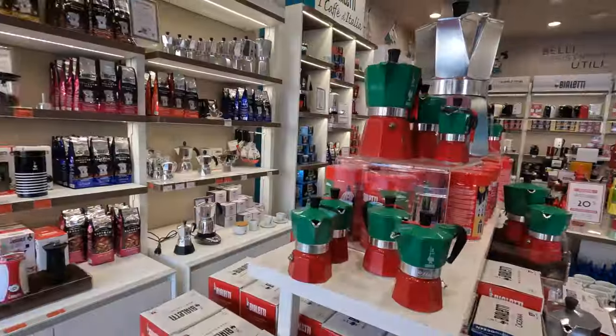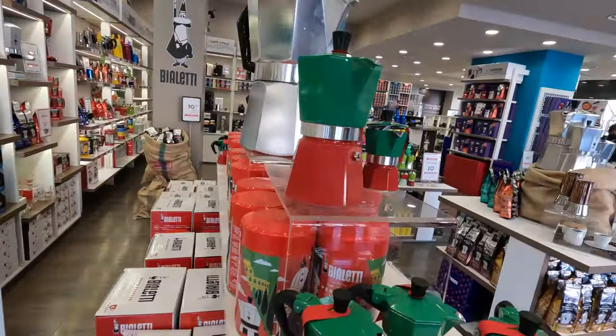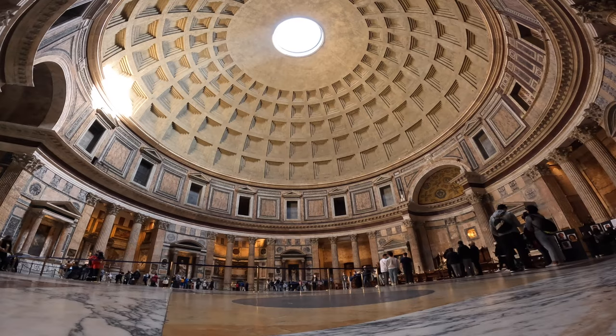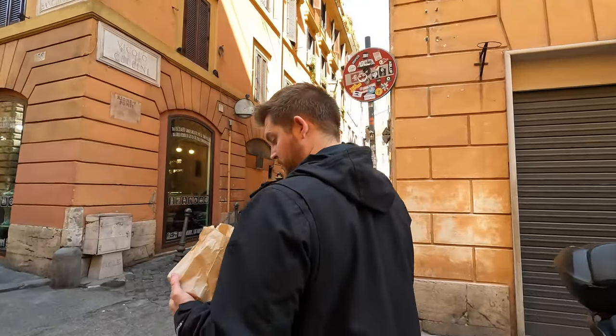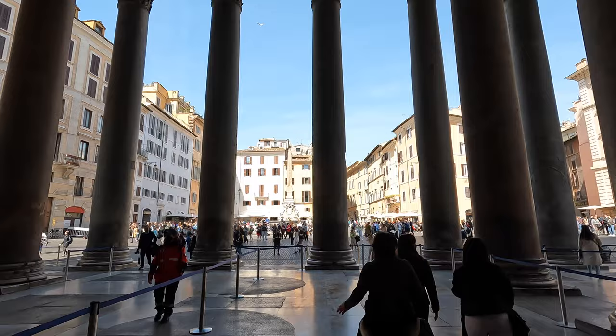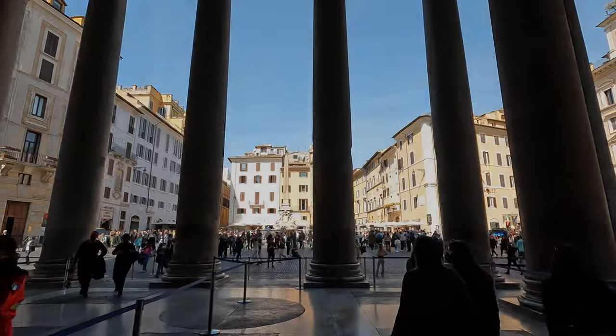Previously on Marshall and Amy, we start the day off at the official Bialetti store buying our very own mocha pot before exploring the oldest standing structure in Rome, the Pantheon. Then we're on the hunt for traditional Roman street food, pizza al taglio and suppli. Keep watching for part two of our ultimate day in Rome.